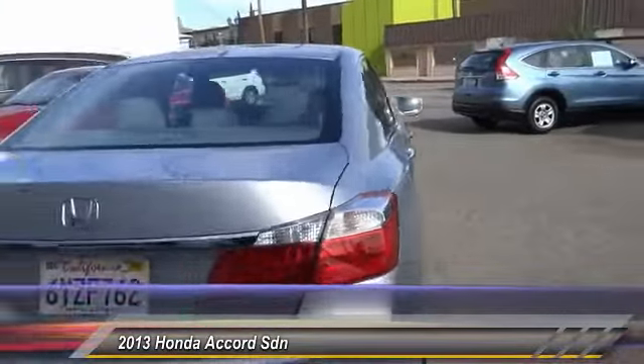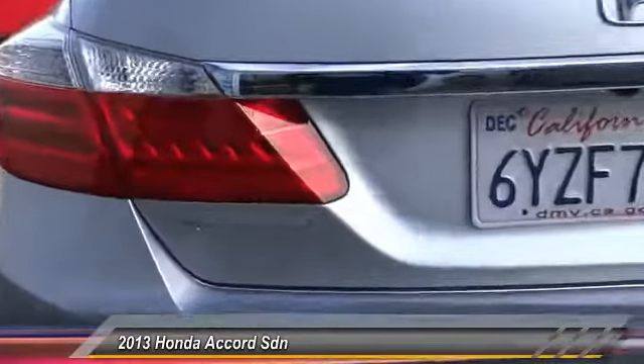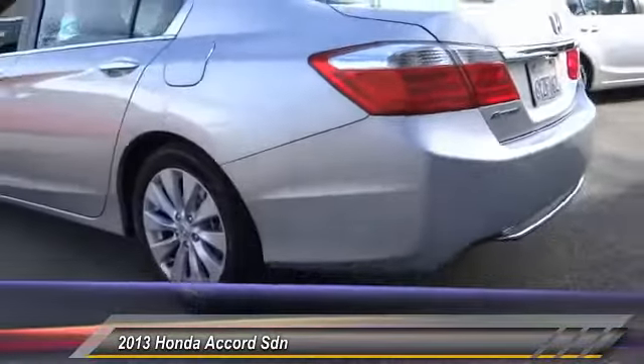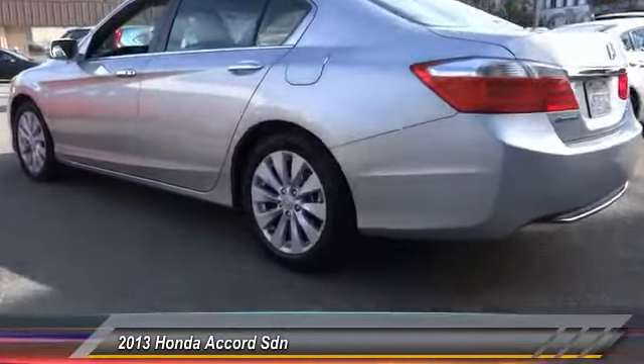Here are some of this vehicle's great options: steering wheel audio controls, keyless entry, backup camera, traction control, power steering, air conditioning, front alloy wheels, cruise control, automatic stability control, auto-dimming rear view mirror, and PPO.